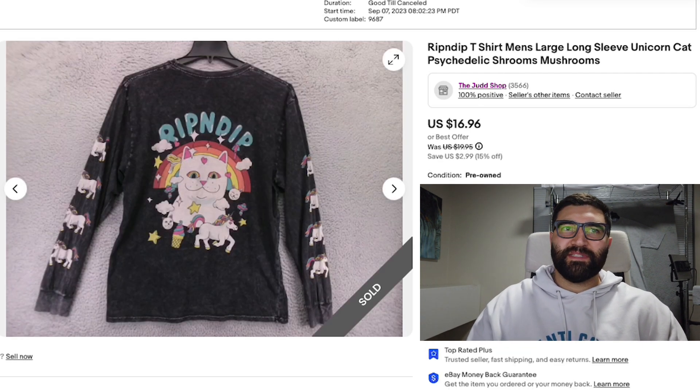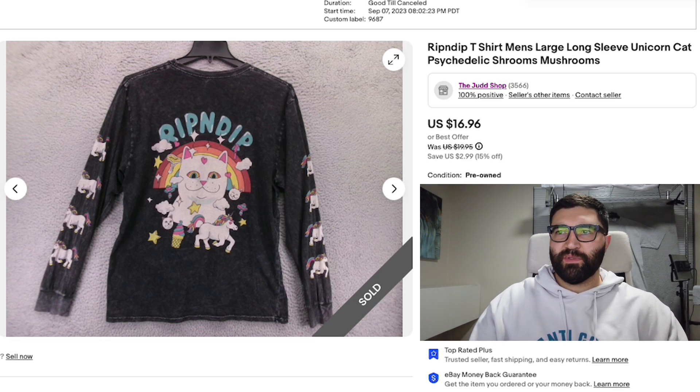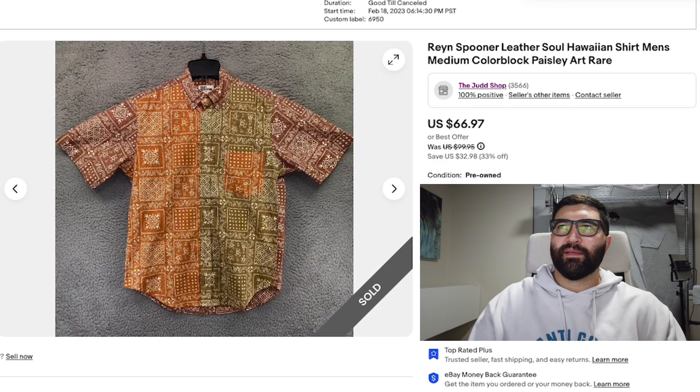Number seven is a Rip N Dip t-shirt in a men's large. It had a crazy print on it so I thought it was going to sell well, but it sold in three months for a best offer of $12 plus shipping. If you're only picking it up for a couple dollars it's not a bad pickup, but if you're paying six or seven bucks at a thrift store, it's probably not a good buy.